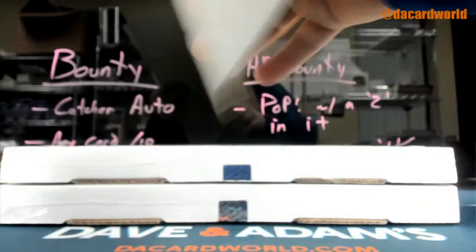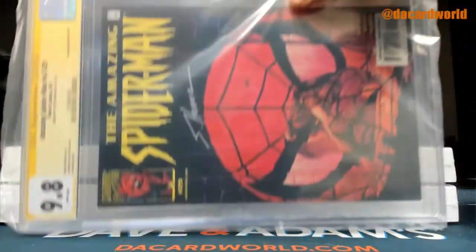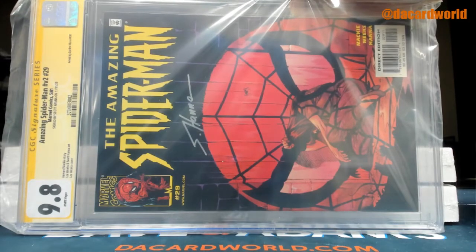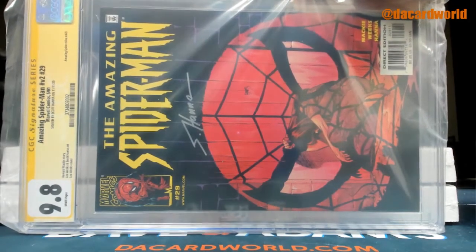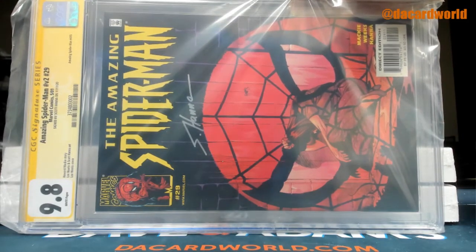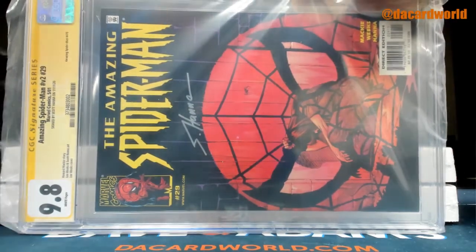The very next break after this one is gonna be all the All-American ones that we have, which include silver coins. Amazing Spider-Man version 2, number 29, signed by Scott Hannah — it's a 9.8 from 2001. That is Amazing Spider-Man number 470, if you want to get specific.